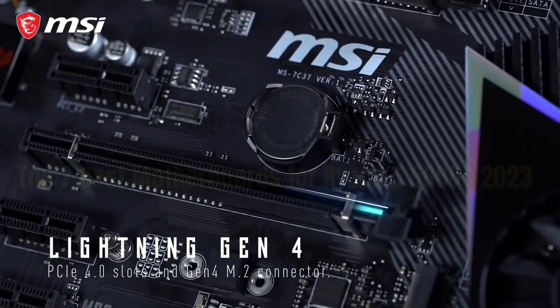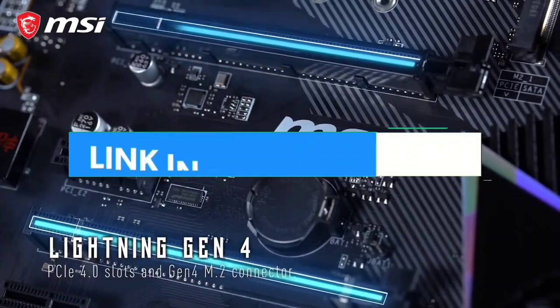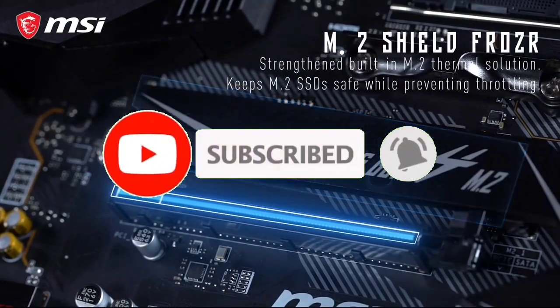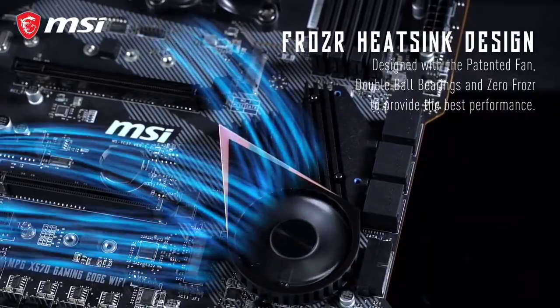So guys, that's all for the top 7 best motherboards for Ryzen 5 5600G 2023. The links of all products are given in the description, updated for the best prices. Subscribe to our channel for more videos. We will meet in the next video. Till then, take care. Bye.